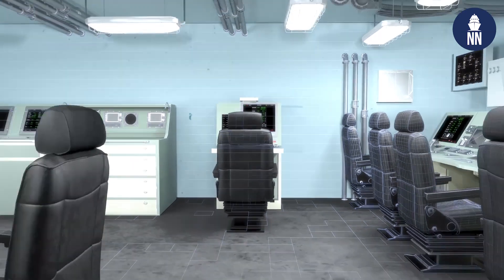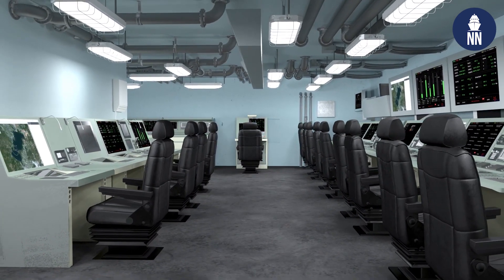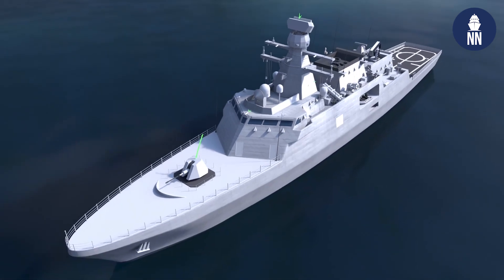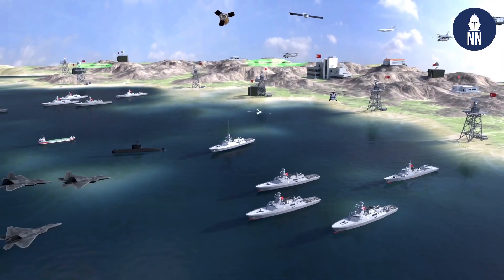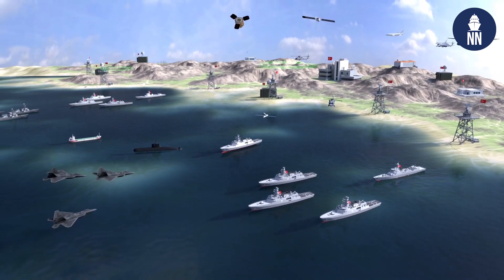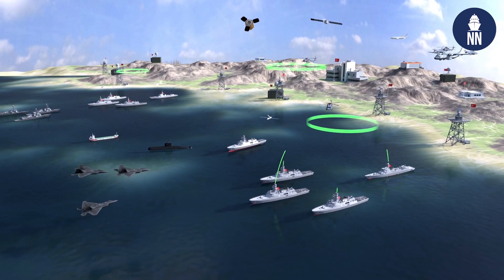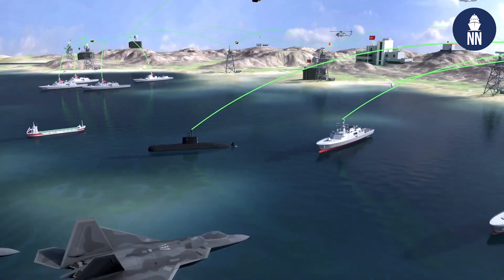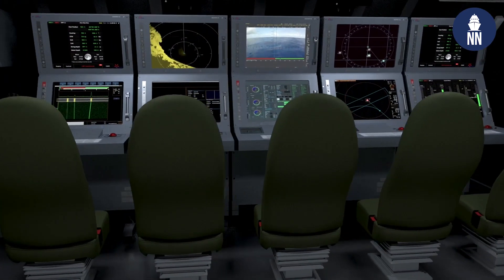Its framework is so structured that it can also be used for network capability on land. For example, for the Turkish Integrated Maritime Surveillance System, the Advent system is used on land with special embedded functions, seamlessly integrated with the ships that also use Advent.